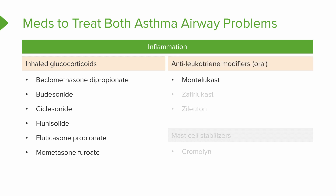Antileukotriene modifiers — you can take these by mouth. Remember why we want to block leukotrienes: they're the nastiness in that inflammatory response. These medications are antagonists that block the action of leukotrienes in your body. The first two drug names end in -lukast. The third one doesn't, so those are a little trickier to remember, but their role is to block leukotrienes.